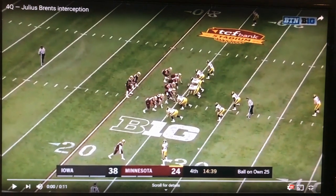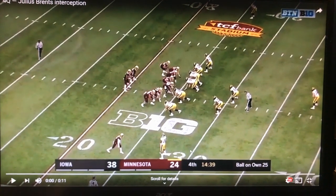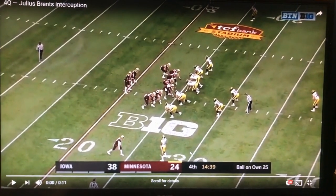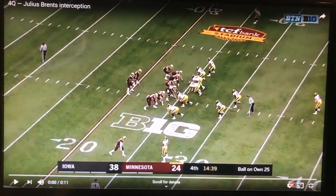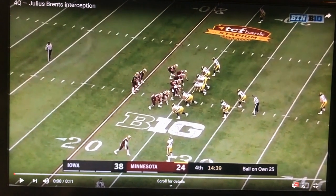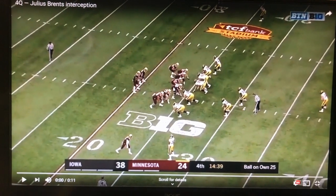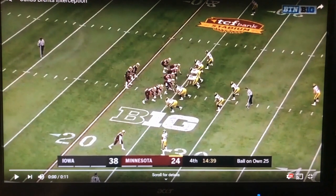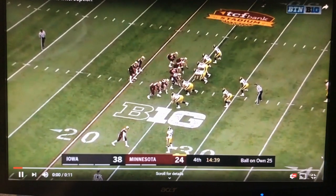Being in the off position doesn't allow Johnson to get on top of Brents and stack. I've talked in past videos about stacking and holding that red line — when you stack and hold the red line, it gives your quarterback a little more room to err with their throw to the inside or outside. That red line is the imaginary line from the hash to the out-of-bounds line. This throw goes a little outside the numbers, and Julius makes a really good play on it.